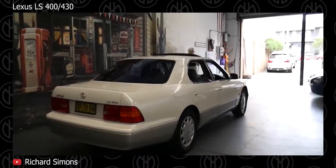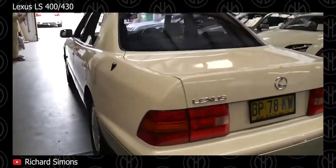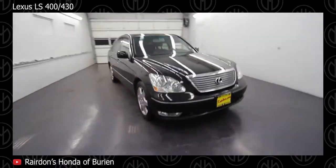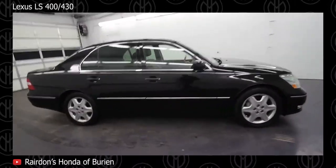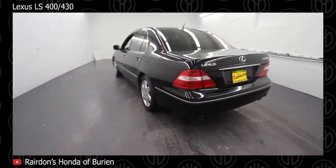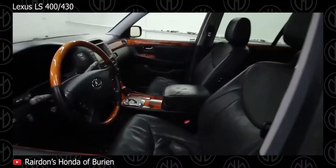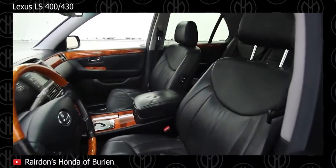It's that reliability — starting every time, no fuss, easy to maintain — that made the LS400 and the Lexus brand. The redesigned LS430 is also a great buy at this price, very well known for its reliability and powerful, refined engine. These cars were way ahead of their time and wouldn't look out of place even compared to today's cars.